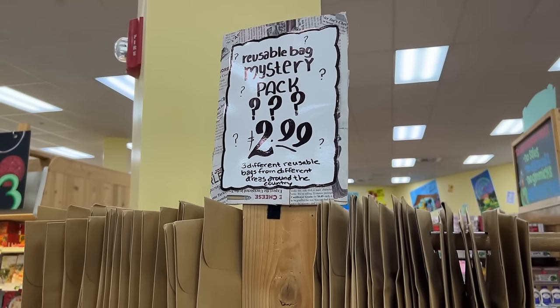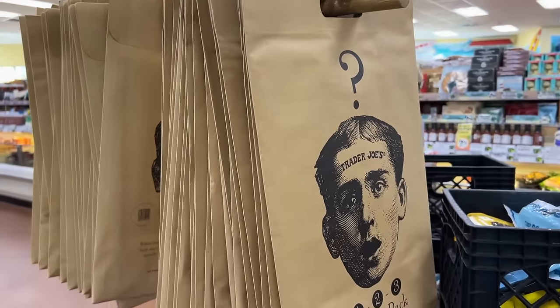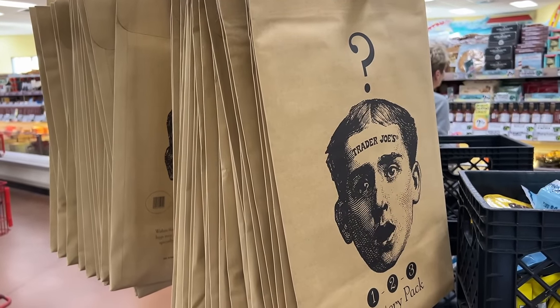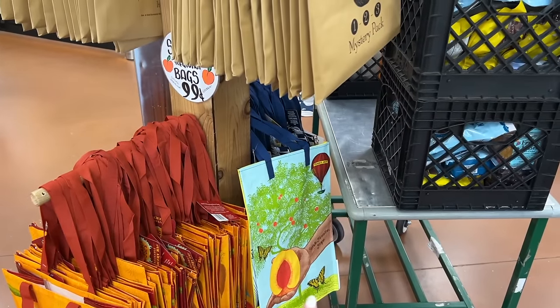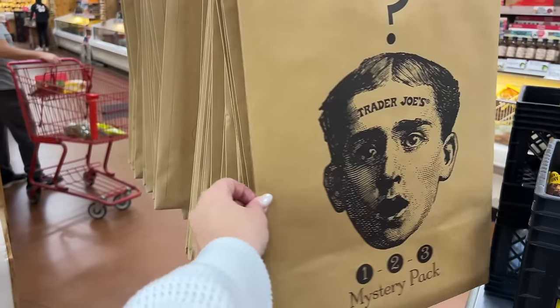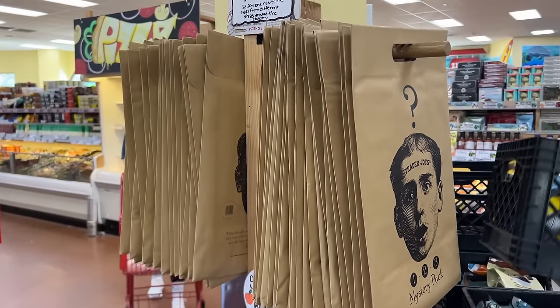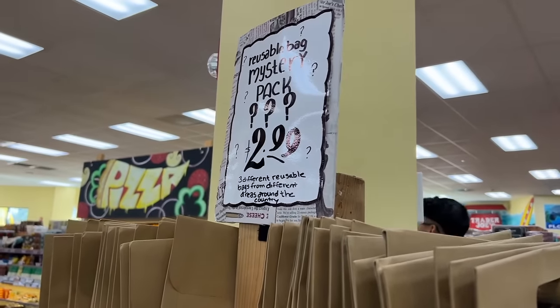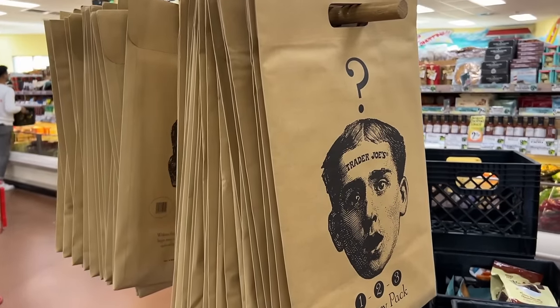They're doing something really fun this year — they have these reusable mystery pack bags. Inside each mystery pack you get three reusable bags from around the country. There are regional ones like Georgia and Florida. I don't know which one we'd end up getting, but I definitely think I should get one. It's only three dollars and you get three reusable bags — I think it would be really fun to open together when we get home.